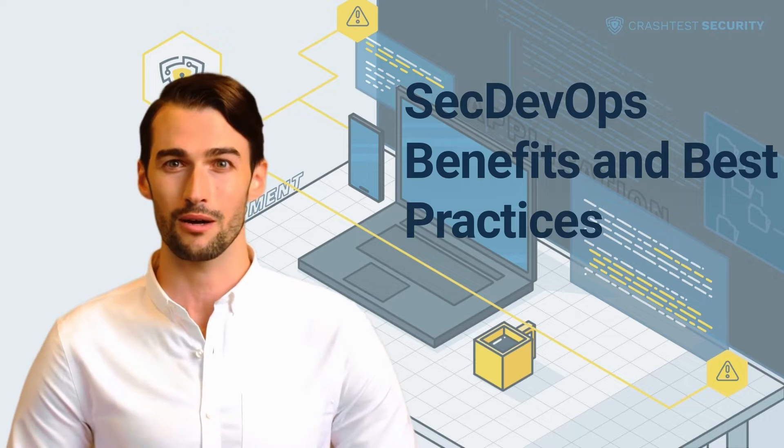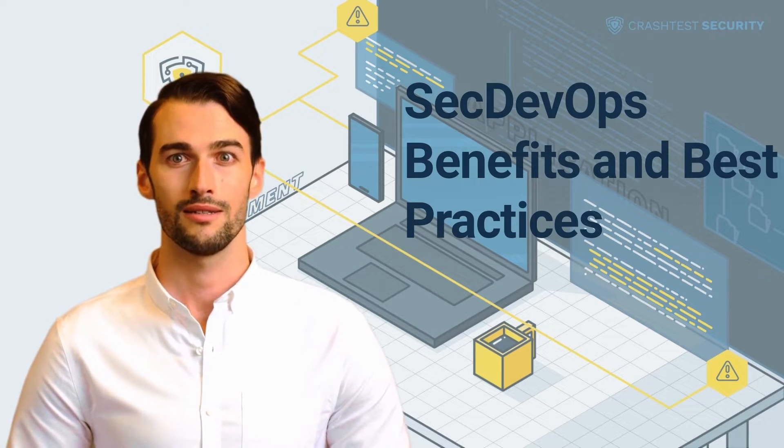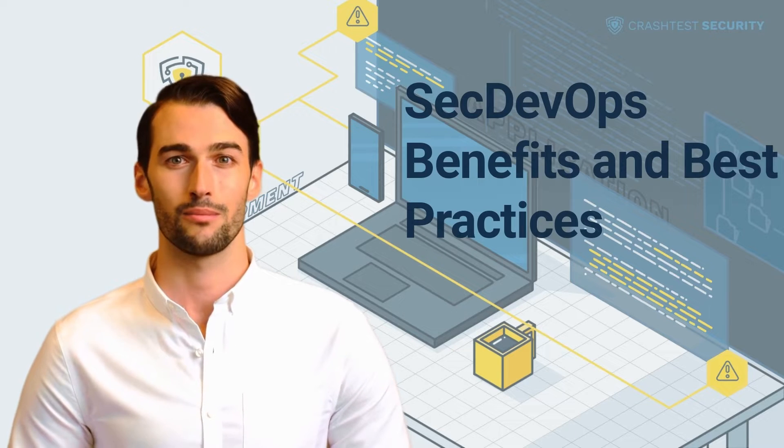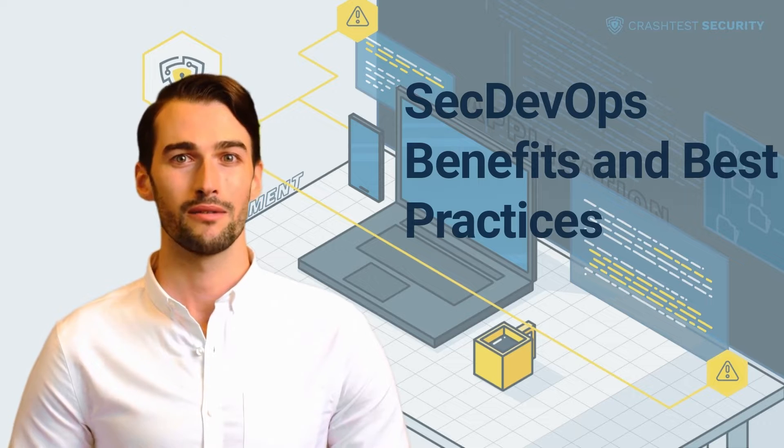The integration of secure development best practices and methodologies into development and deployment processes is called SecDevOps, which means that SecDevOps aims to prevent security issues from appearing during the development process.